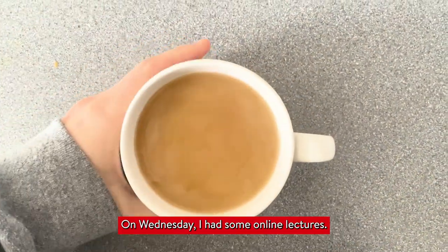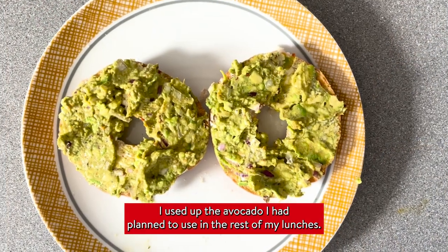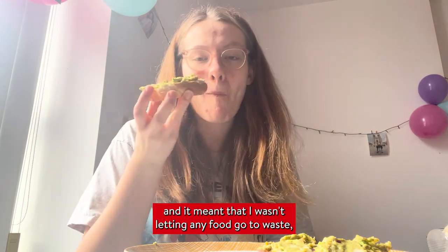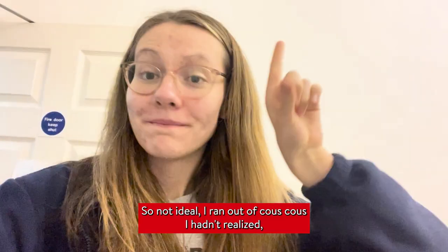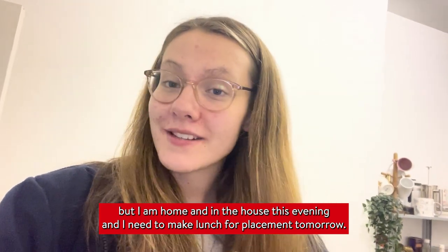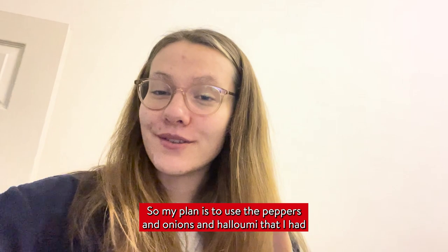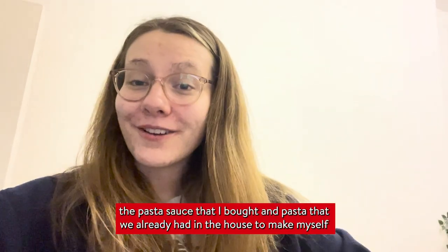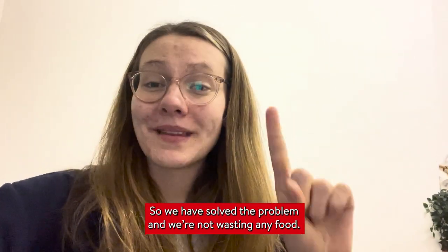On Wednesday I had some online lectures, so there was plenty of time for cups of tea and a bit of brunch. I used up the avocado I'd planned for the rest of my lunches — it was going a bit brown — turned it into a salsa, made a really delicious bagel, and meant I wasn't letting any food go to waste. Then my lunch plans changed because I ran out of couscous. So my plan was to use the peppers, onions and halloumi I had, plus the pasta sauce and pasta we had in the house, to make myself dinner for that night and lunch for tomorrow — problem solved, no food wasted.